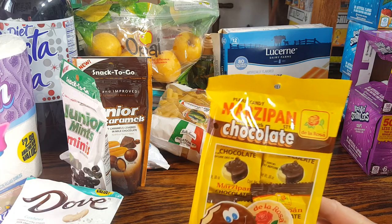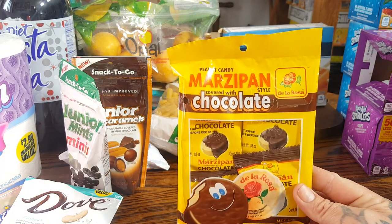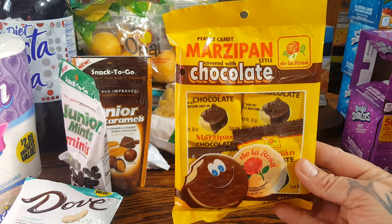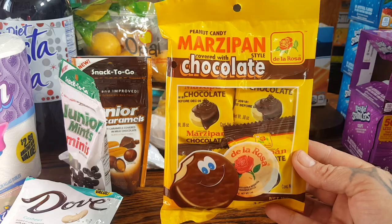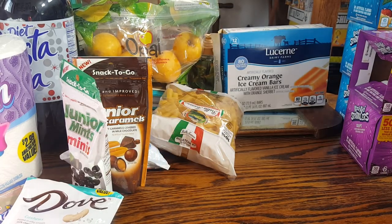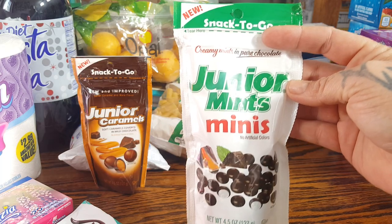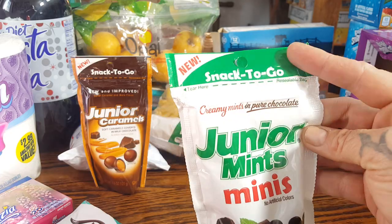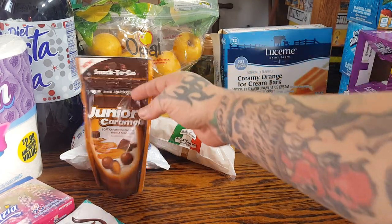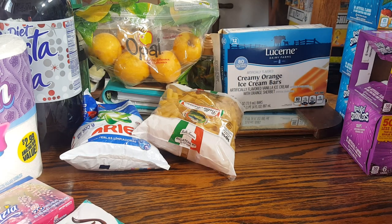Tonight we are doing movie night and it is pizza night, so I did pick up some snacks for the kids. This is the peanut candy — it's Massapon covered in chocolate. This is one of my kids' favorite candies, so I picked that up for movie night. The hubby is a Junior Mint person, so I got the Junior Mint Minis — this is a 4.5 ounce bag and it's resealable, which I really like. Then they had the Junior Caramels, so I picked those up too.